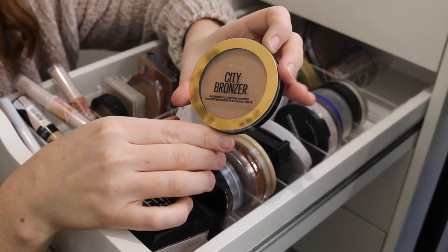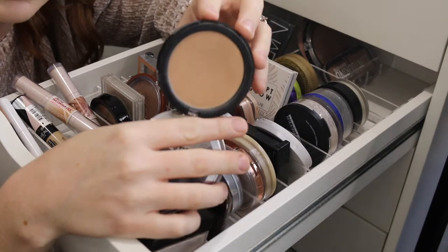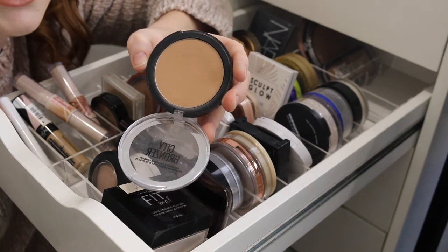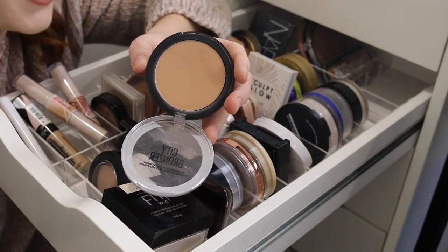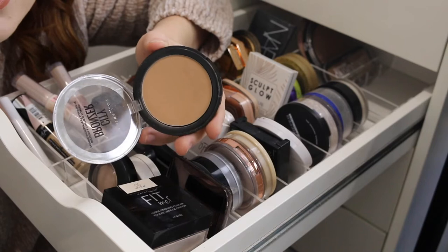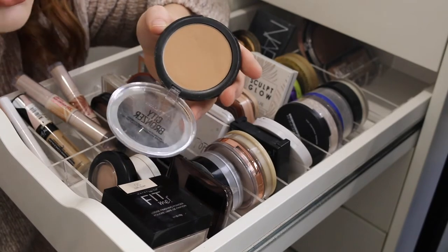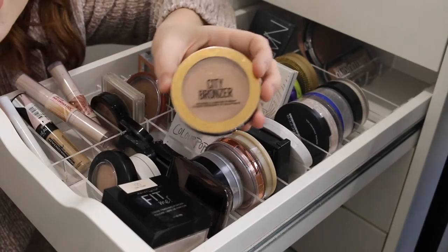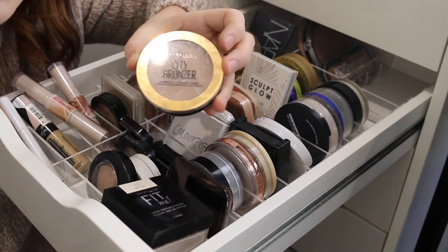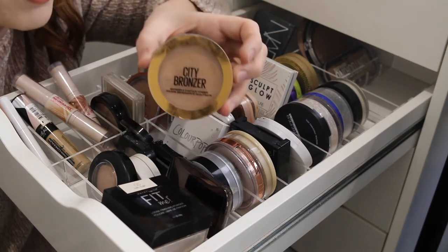Next I have the Maybelline City Bronzer in the shade Light Cool 100. I have a real love-hate relationship with this. The formula is amazing — it's matte but creamy, without that dry feeling some bronzers have like the Too Faced chocolate one. But unfortunately this shade pulls really orange once it's on my skin; in the pan it looks great but applied it looks too warm. A lot of people love this bronzer, so you just have to try it and see. What I do like is that it comes in a variety of shades — I think four — depending on your undertone and skin depth.